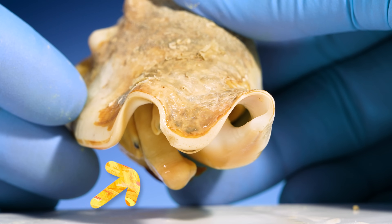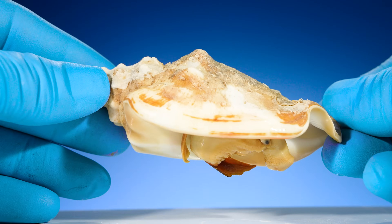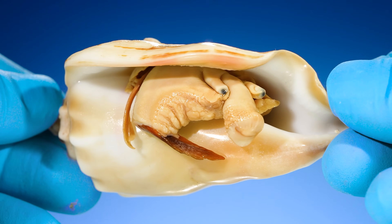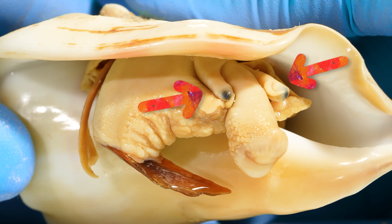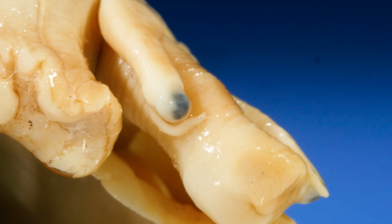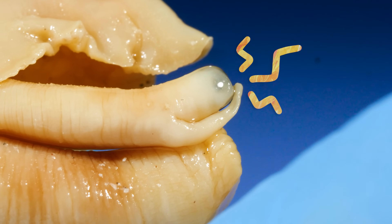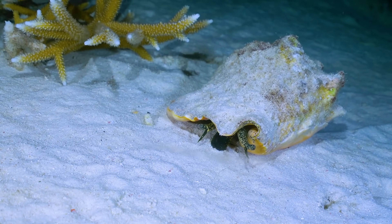Wait a sec — you see this? What's this thing inside the shell? This is a conch — the animal. This right here is its mouth, at the end of a long proboscis. Here are two stalked eyes, and notice those small branches on the conch's eye tentacles.